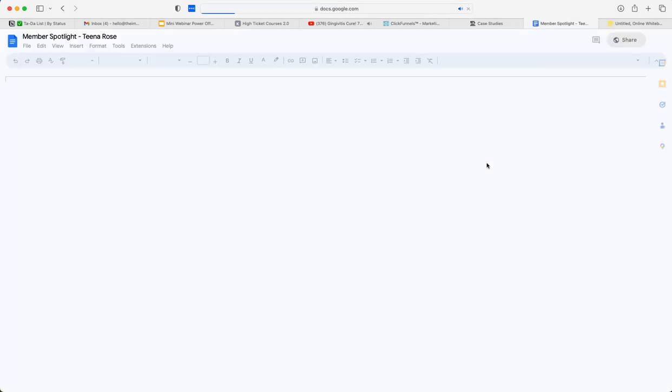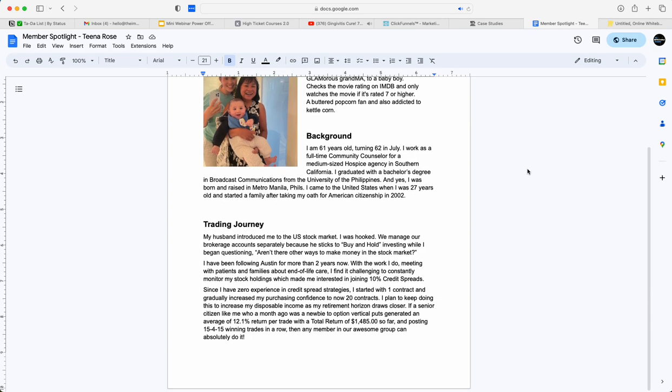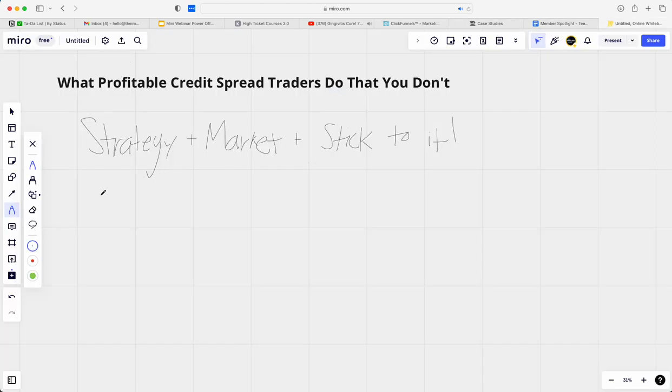Another story I love is Tina. I love Tina's story because she is a grandmother who was on the road all day for her job and she's still able to do this. She said: 'I had zero experience with credit spread strategies. I started with one contract and gradually increased my confidence to now 20 contracts. I plan to keep increasing it and now I make about 12% return per trade and have made about $1,500 so far.'